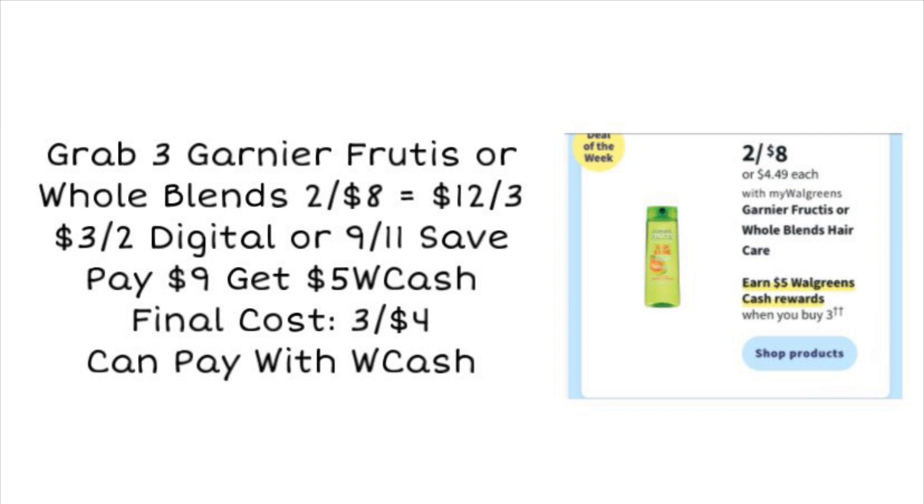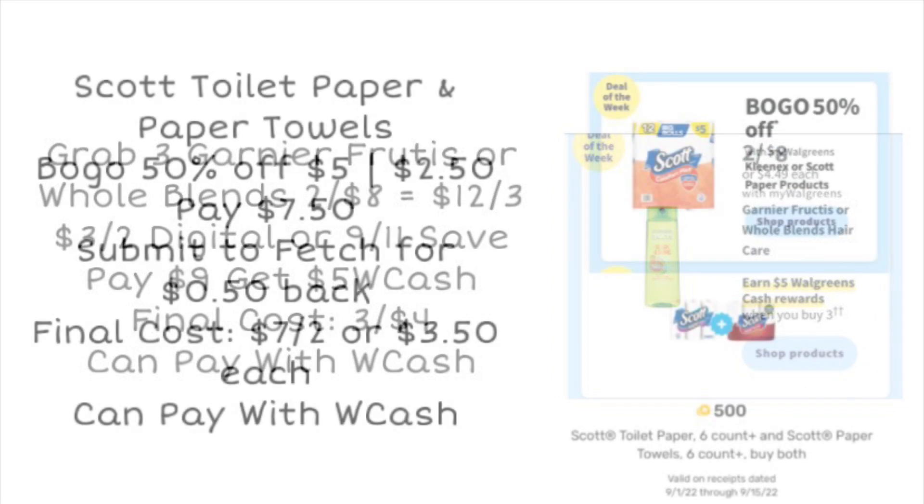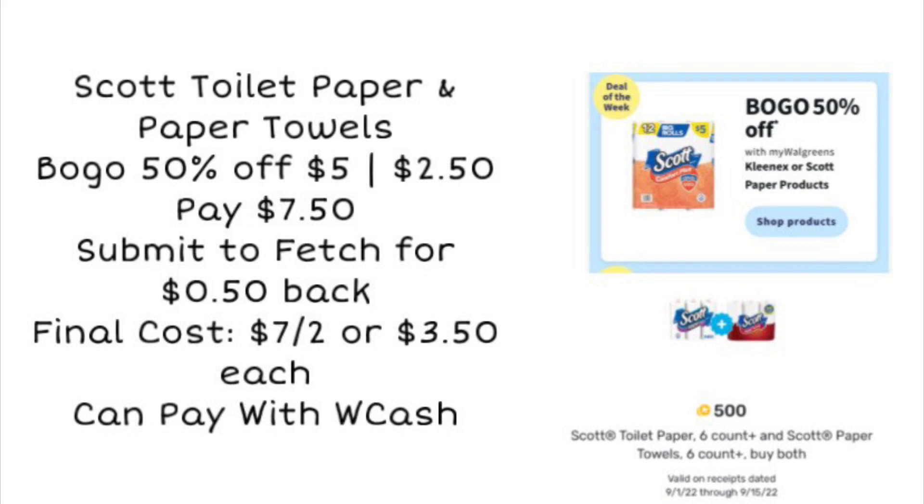We have a couple of toilet paper deals this week. The Scott toilet paper and paper towels will be buy one get one 50% off. We're not sure yet if we'll get any digital coupons, but grab one toilet paper and one paper towel totaling $7.50. Submit to Fetch Rewards to get 50 cents back when you buy one of each, making your final cost $7 for two or just $3.50 each. You can pay with Walgreens Cash on this.